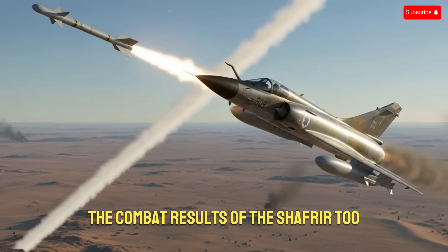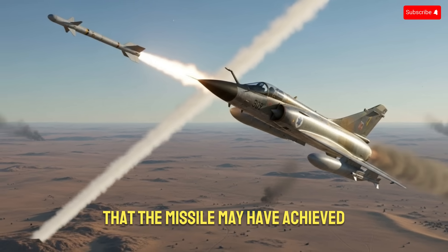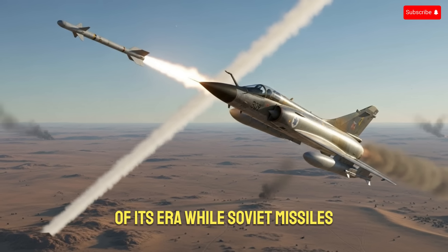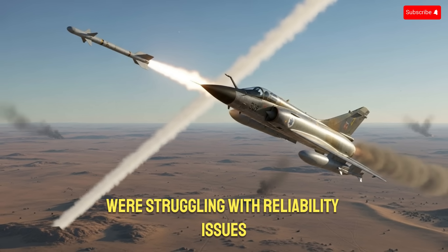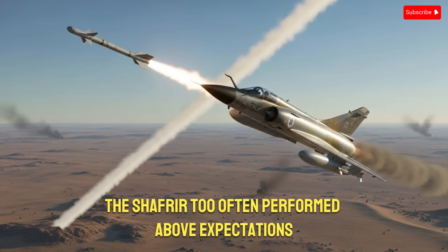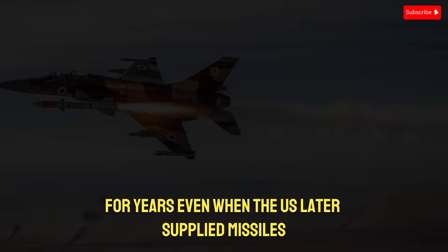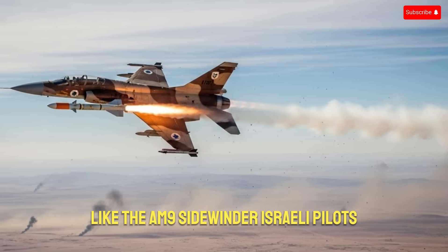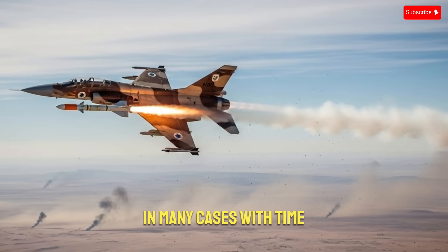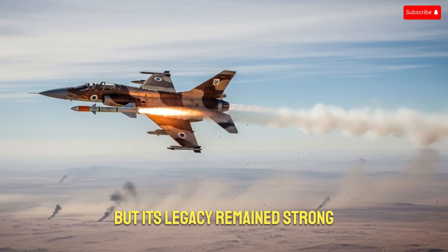The combat results of the Shafria-2 speak for themselves. Numerous historical sources note that the missile may have achieved one of the highest kill-to-launch ratios of its era. While Soviet missiles like the R-3S were struggling with reliability issues, the Shafria-2 often performed above expectations. Israeli pilots trusted it so much that it became their primary dogfight weapon for years, even when the U.S. later supplied missiles like the AIM-9 Sidewinder.